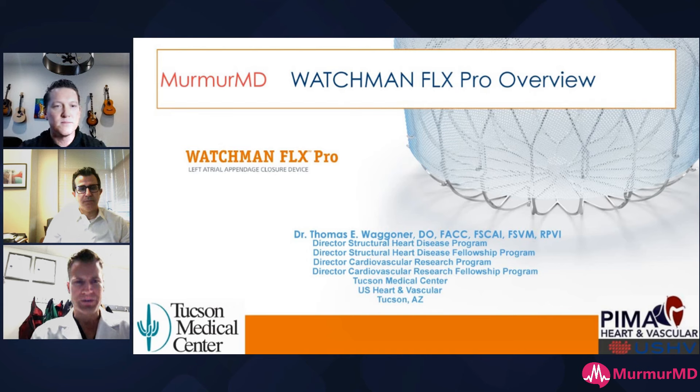Thanks, guys. A shout out to Murmur MD and what Joe, you guys have done here is phenomenal. It's a great learning platform and we're just excited to help share technology. Elliot, pleasure — let's get to this together.